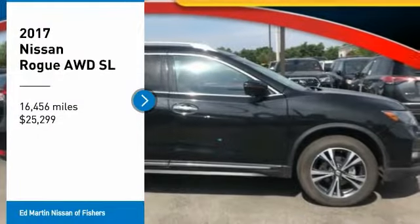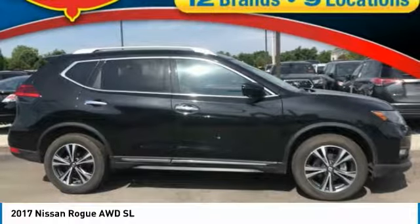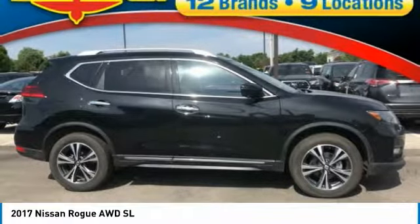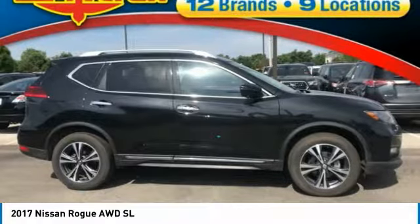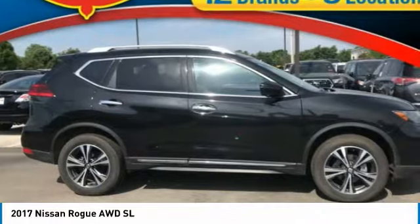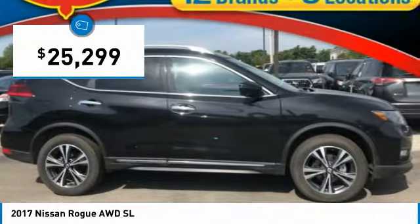Take a ride in the 2017 Rogue. The stylish Rogue gets 27 miles per gallon and still boasts nearly 58 cubic feet of cargo space. With a 5-star side impact safety rating and confident handling, the Rogue is more than you expect and everything you deserve, and is priced below $30,000.